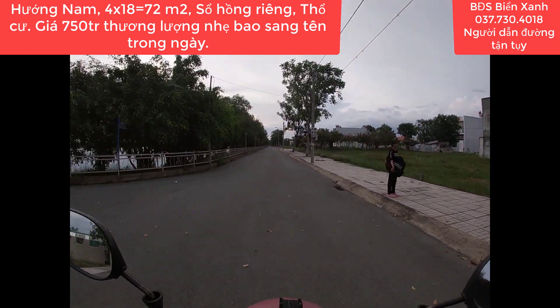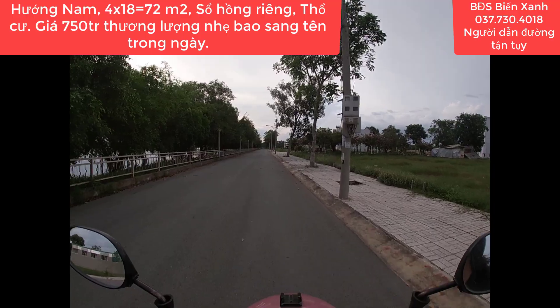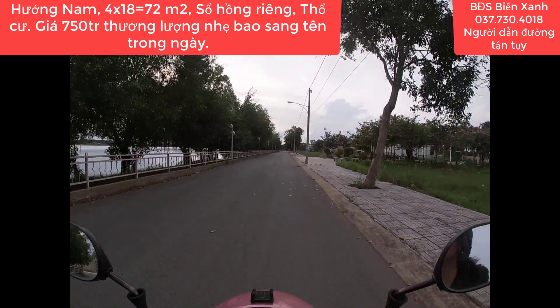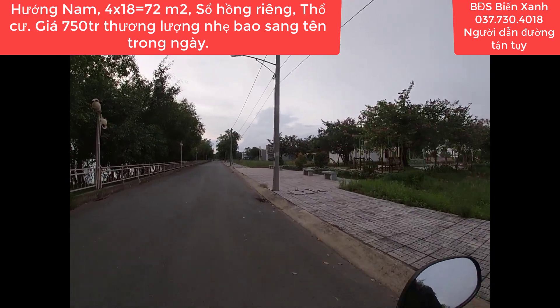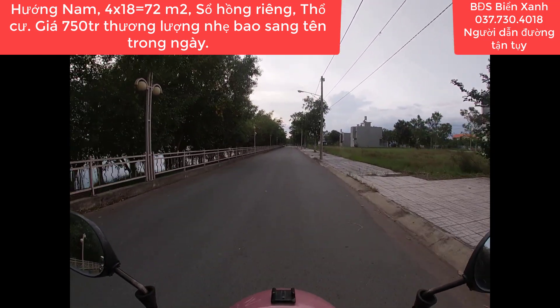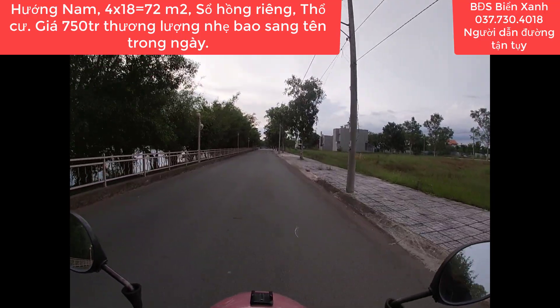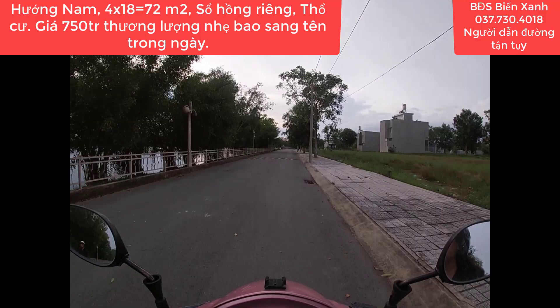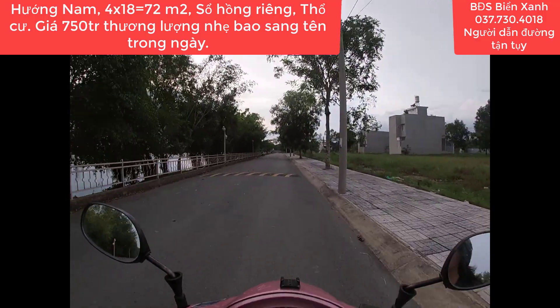Xin chào mừng quý anh chị và các bạn cùng quý nhà đầu tư quay trở lại với kênh thông tin bất động sản Biển Xanh, nơi mà quý anh chị có thể trao gửi niềm tin, tìm thấy những sản phẩm bất động sản sạch, giá rẻ, pháp lý rõ ràng để đầu tư sinh lời thay đổi cuộc sống cũng như để an cư lập nghiệp. Gặp lại quý anh chị trong video này thì Biển Xanh rất vui.